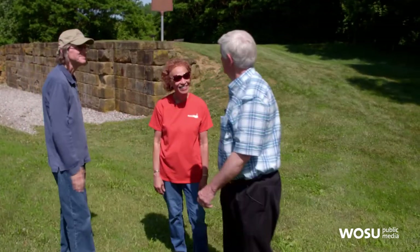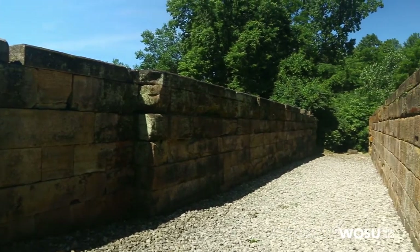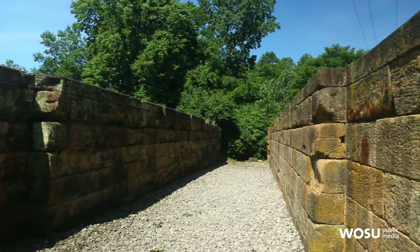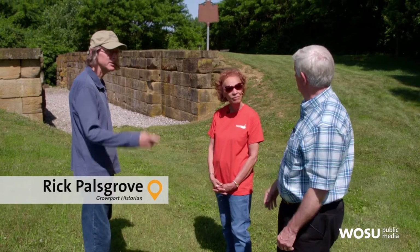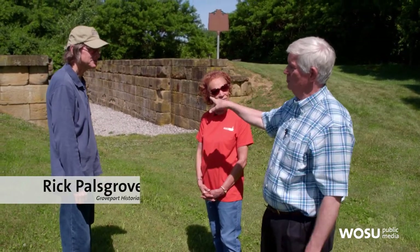We're at the upper end of the lock — the upstream end, the east end. Newark is that way. This is where you'd lower the boats if they're headed down toward Portsmouth. Let's take a walk through the lock and talk about it a little more.